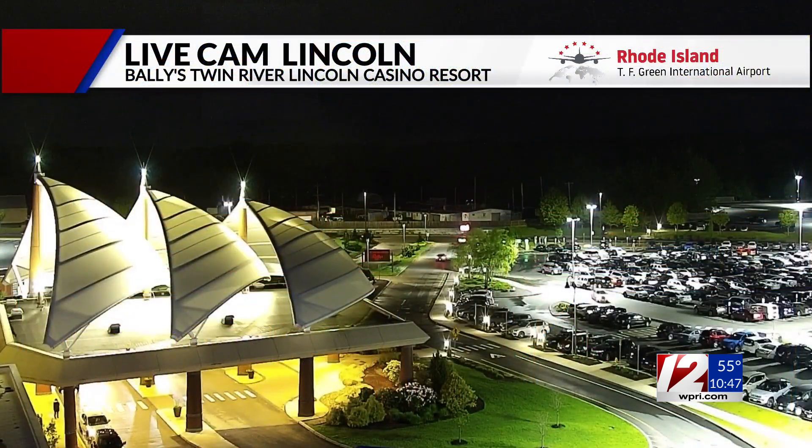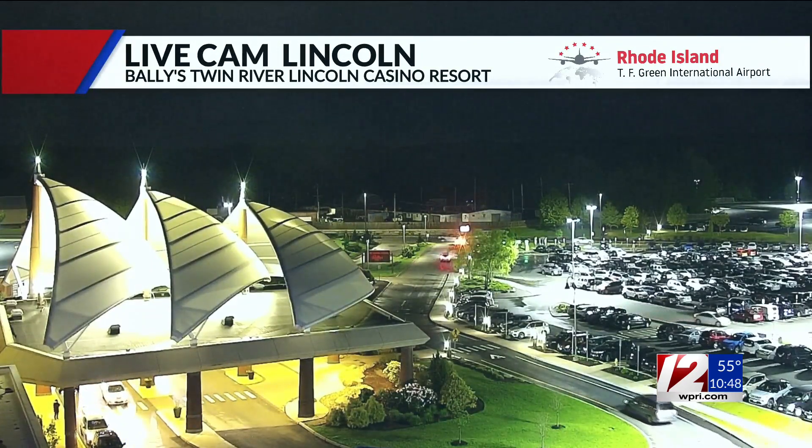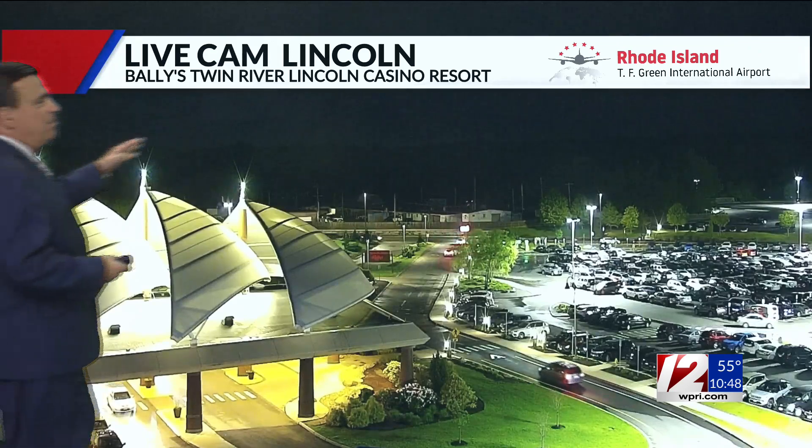The lower Cape and the islands are still getting some light shower activity. Depending on your location, the northern part of the state — places like here in Lincoln — actually has clear to partly cloudy skies. It's quiet, with temperatures in the 50s.